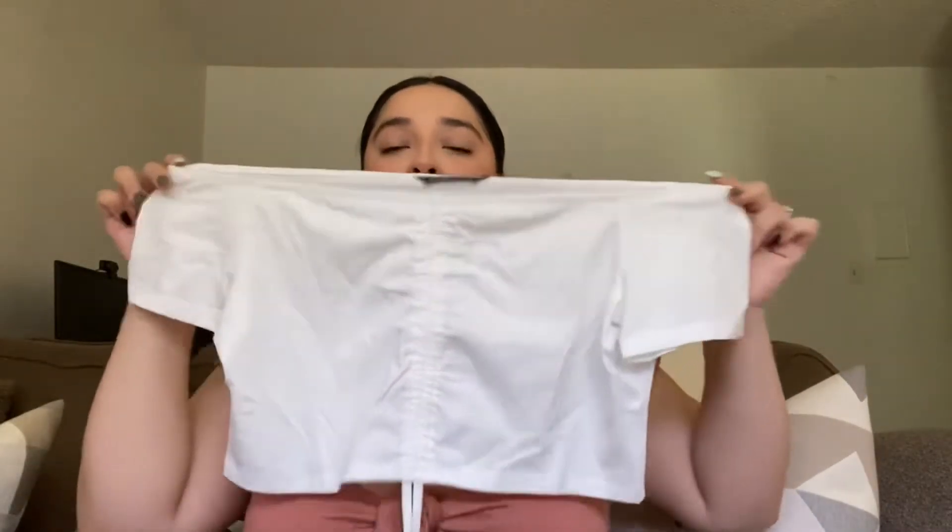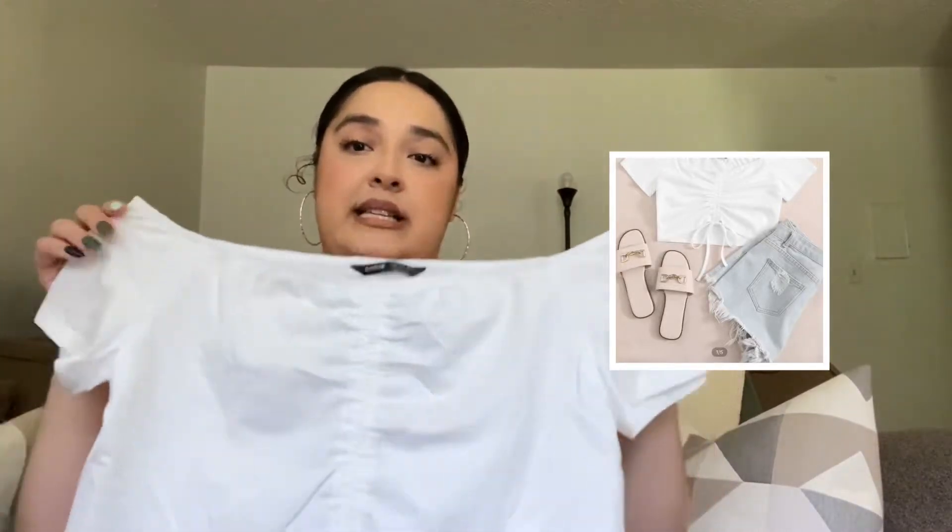The last clothing item is this top right here, which I actually got to go with that skirt — I thought they'd look really cute together. It's basically a crop top, which is new for me! My vision is that the skirt will fit a little loose at the waist and the crop top will balance it out so it doesn't look too tight. It's just a simple off-the-shoulder white shirt. I love off-the-shoulder tops in general — they accentuate my collar. I also got this one in a size extra large.